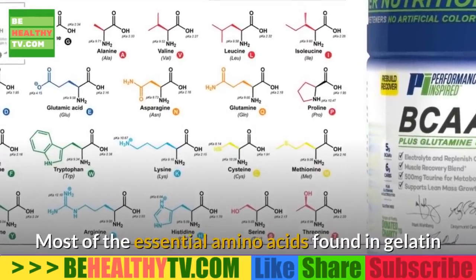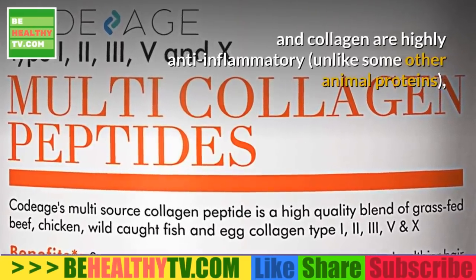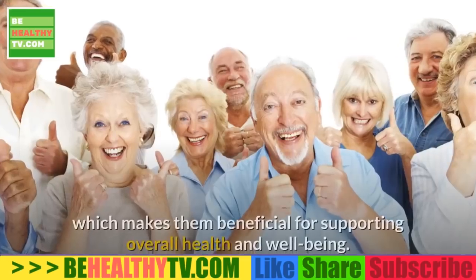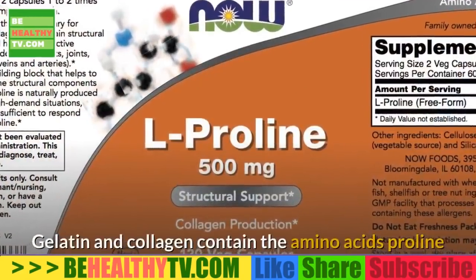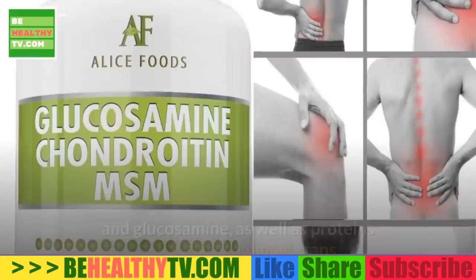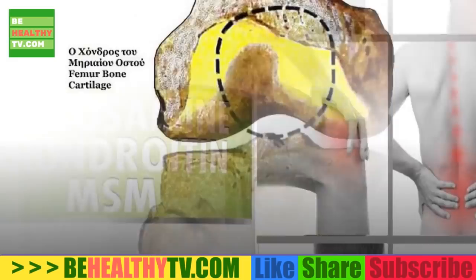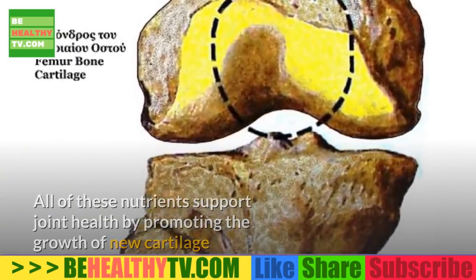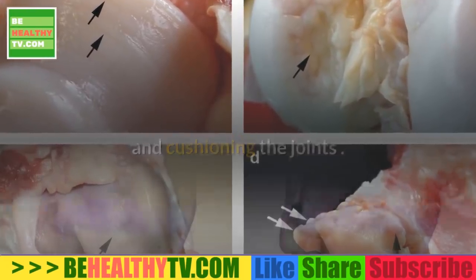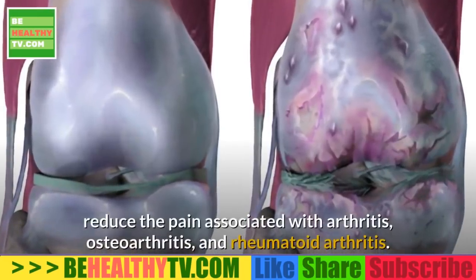Most of the essential amino acids found in gelatin and collagen are highly anti-inflammatory, unlike some other animal proteins, making them beneficial for overall health. Gelatin and collagen contain the amino acids proline and glucosamine, as well as proteins called glycosaminoglycans. All of these nutrients support joint health by promoting the growth of new cartilage and cushioning the joints. Having more of these nutrients has been found to help reduce pain associated with arthritis.